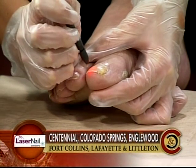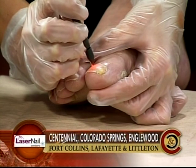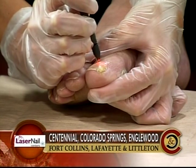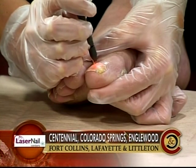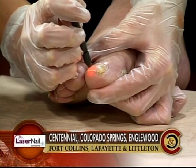A lot of people would think 'gross, toenail fungus,' but every person in this studio is craning their neck over to watch the camera and see what's happening, because this is really amazing technology. One treatment, a great deal for you. Thank you very much.